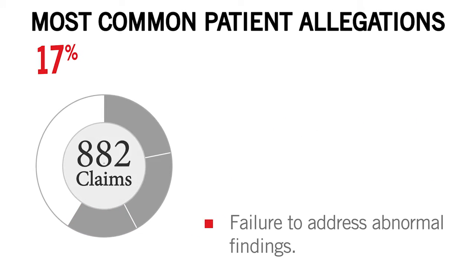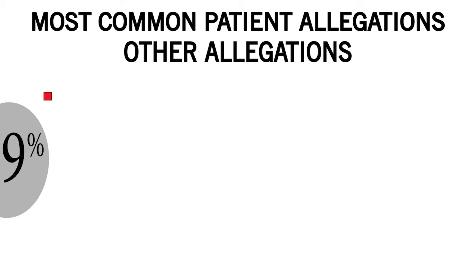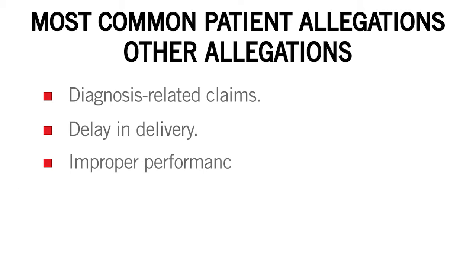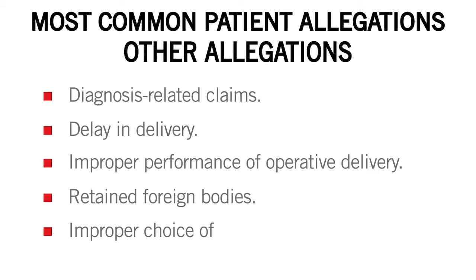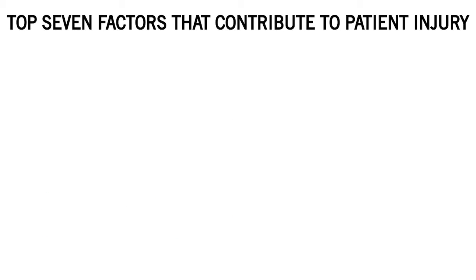These top three allegations account for 59% of the claims. Other allegations included diagnosis-related claims, delay in delivery, improper performance of operative delivery, retained foreign bodies, and improper choice of delivery method. Expert physician reviewers identified the top seven factors that contributed to patient injury.